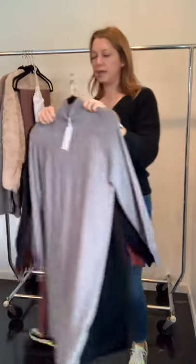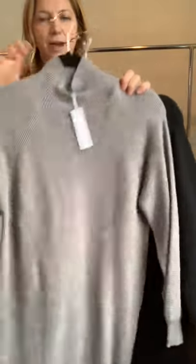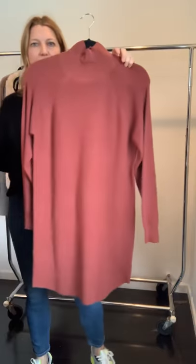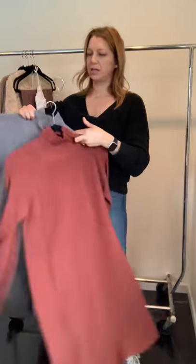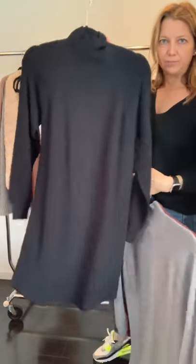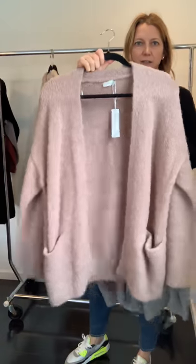We have a sweater dress in a super soft, really yummy fine waffle-knit fabric in three colors — the texture is really nice. It's not fitted or bodycon; it's just an easy-to-wear style. There's also another easy cardigan.